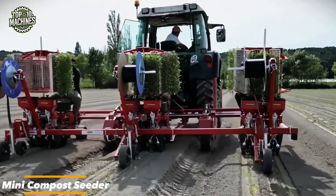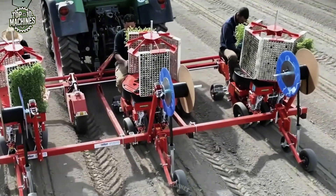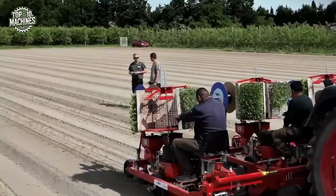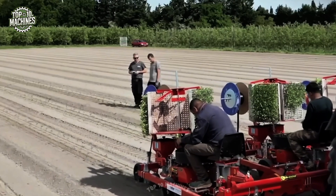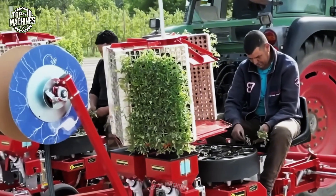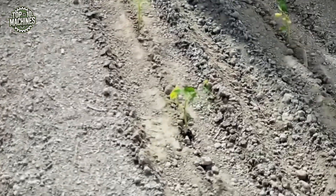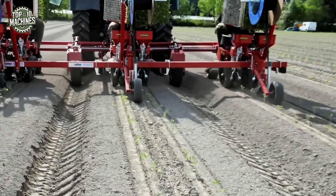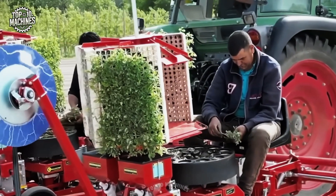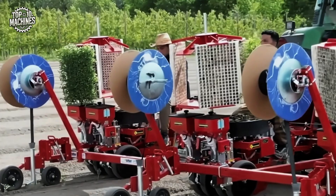The mini-compost seeder is a compact yet high-performance seeding machine equipped with a 12-bucket rotary distribution system. Designed for single-operator use, it can simultaneously seed two rows with adjustable spacing between 35 and 50 centimeters per unit and a minimum of 70 centimeters between units. With a seeding capacity of 5,000 to 7,000 plants per hour per operator, it also features a six-directional rotating plant holder, enhancing placement accuracy and operational flexibility.